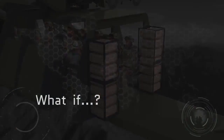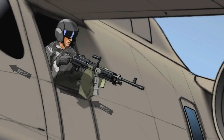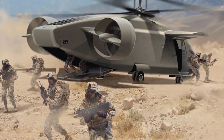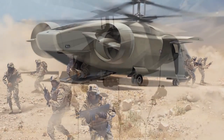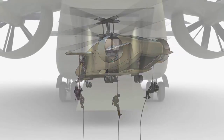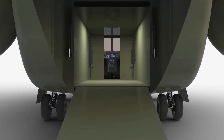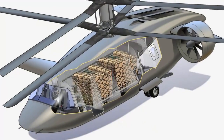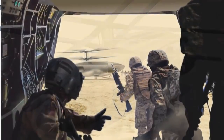What if two side doors measuring 40 inches wide plus a ramp at the rear equaled three superb fast rope ports for special ops needs — and that ramp opened a gaping six by six foot hole to give you unparalleled access for rapid load in and load out?